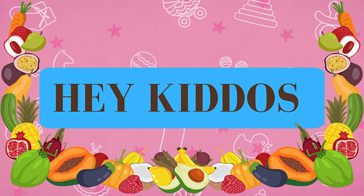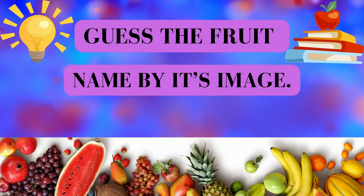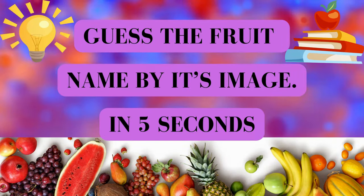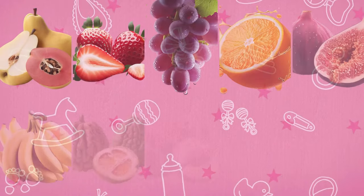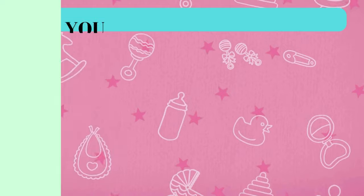Hey kiddos! Welcome back to my channel, Kids Quiz Bits. Today we are going on a fruity quiz challenge. Ready for a fun fruit-tastic quiz? I'll show you a fruit and you'll have to guess its name. Think you can do it? Let's dive in. Here's your fruity challenge.